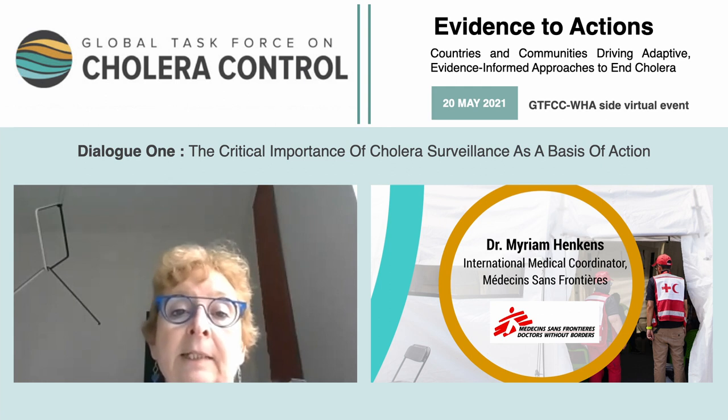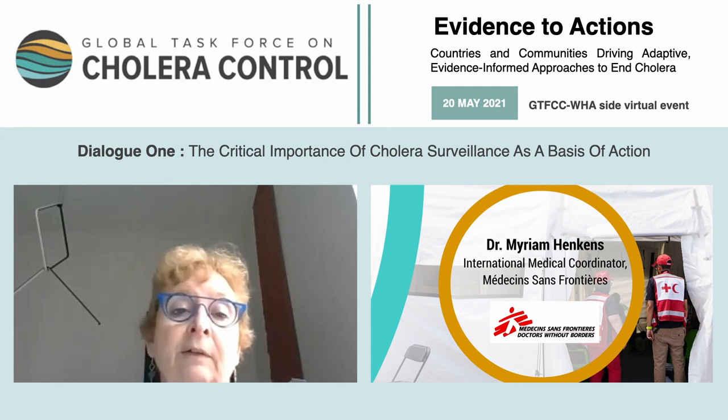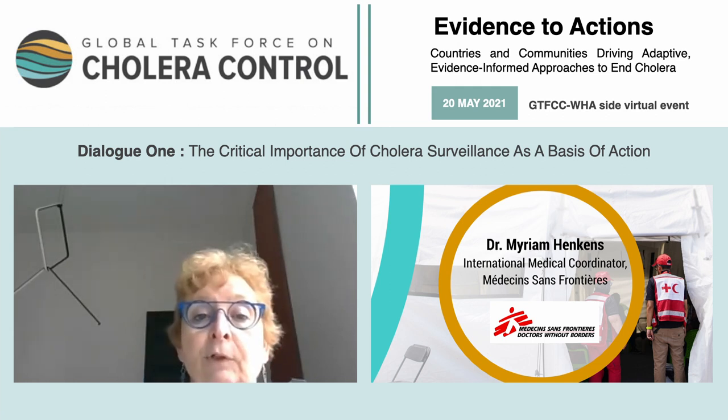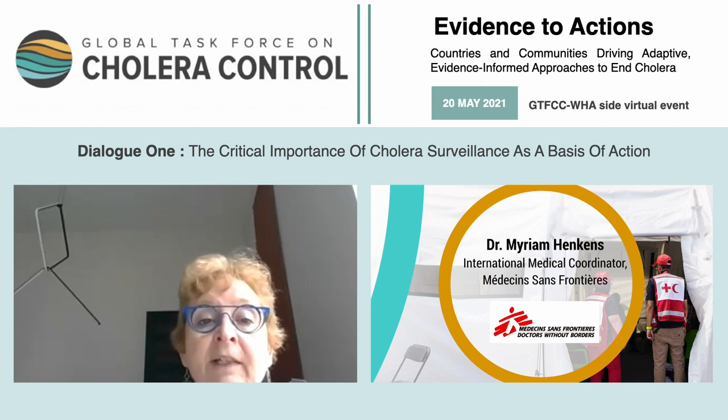It is necessary to assess the global or country impact, but also to measure the impact of the different interventions implemented in different countries or circumstances. Successful interventions can therefore be replicated accordingly. All of this will finally contribute to the concrete path toward a world in which cholera is no longer a public health threat. Thank you.